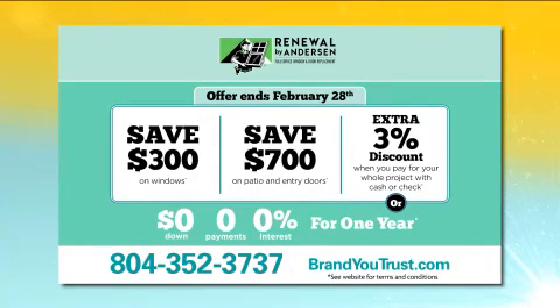Let's talk about the great offer on windows and doors right now. Save $300 off every window, save $700 off every patio door and entry door, and save an additional 3% if you pay by cash or check. To make it more affordable, we also offer no-interest financing with no payments for a whole year.